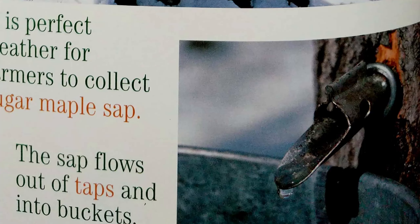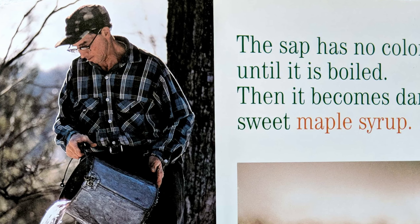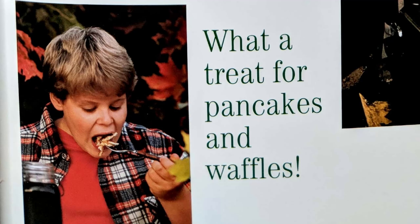What is sap? Sap is a sugary, watery liquid that comes from inside trees. The sap flows out of taps in trees and into buckets. Do you know what sap is used for? The sap has no color until it is boiled. Then, it becomes dark, sweet maple syrup. What a treat for pancakes and waffles!